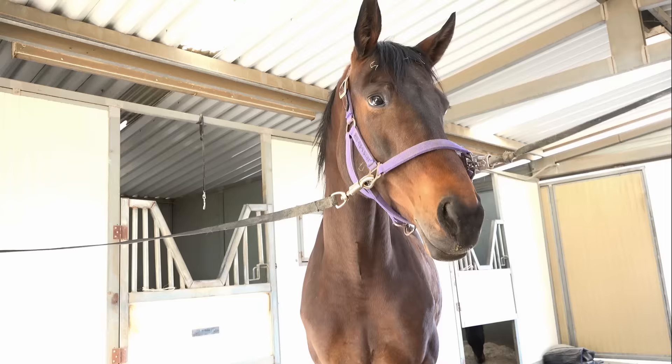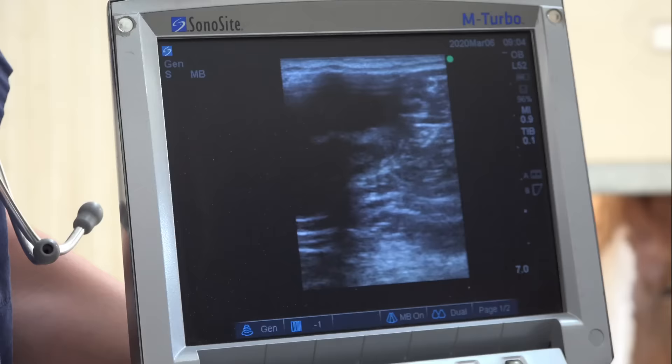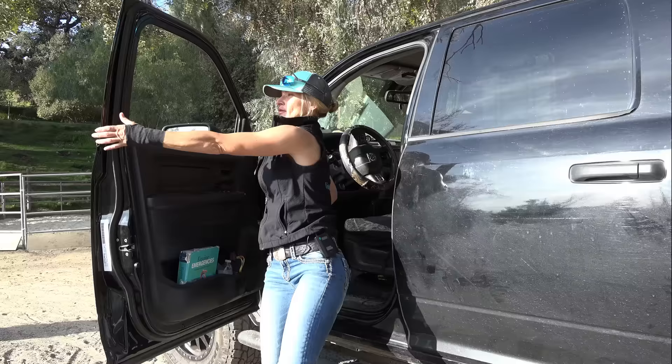Today we're going to be starting off with checking a mare, doing a rectal examination to check her reproductive tract. I'm going to be looking at her follicular development so I know when I can breed her.